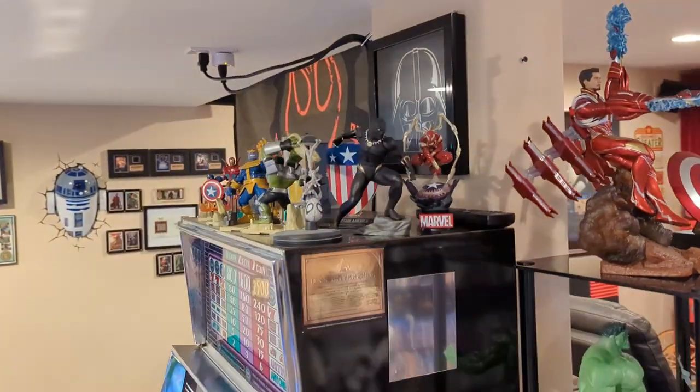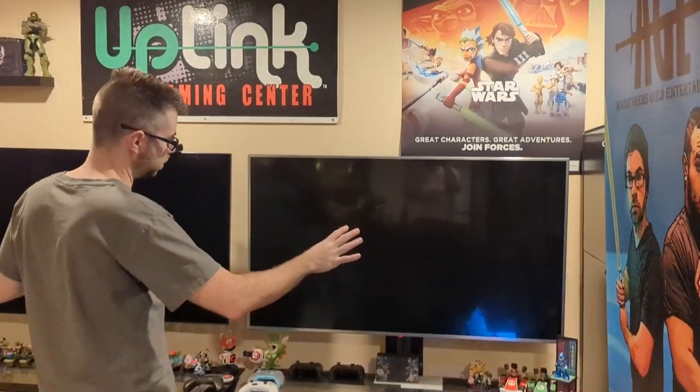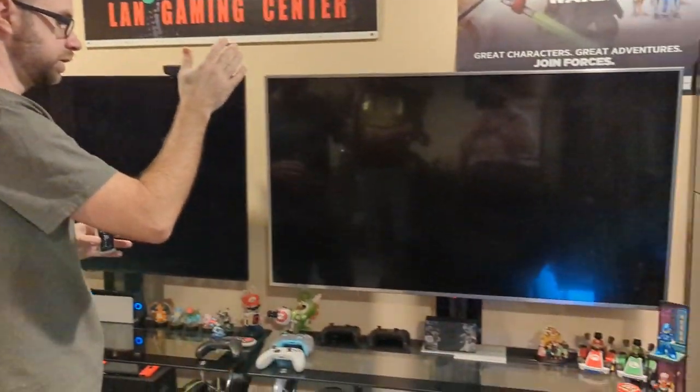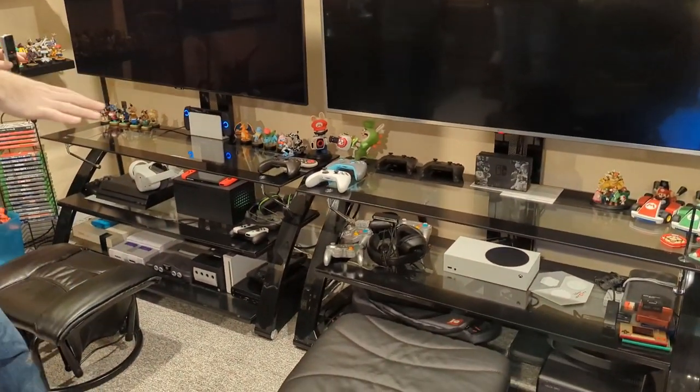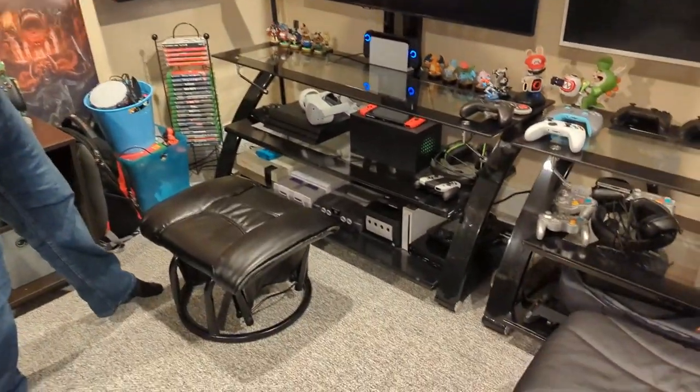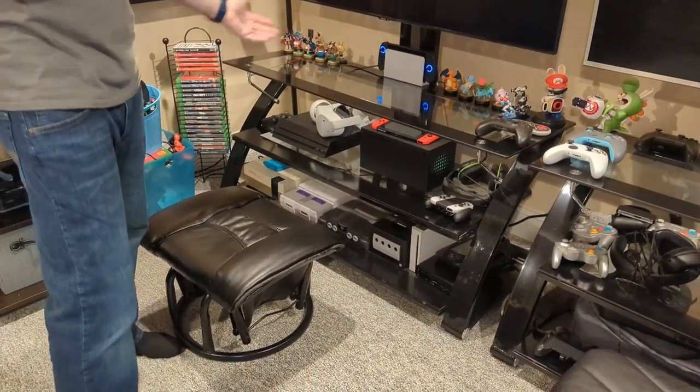That brings us to the game room section for modern stuff. This is admittedly where most of the time is spent because as much as we love old games and arcades, we do play a lot of modern stuff. I have two setups here because I hate playing split screen. There's an Xbox Series X and an Xbox Series S, as well as two Nintendo Switch docks, so we can play Xbox or Nintendo on two screens simultaneously. I also have a PlayStation 4 Pro — I don't have a PS5 yet. At the bottom I have my Nintendo collection on display, everything from the original NES all the way through the Wii U.